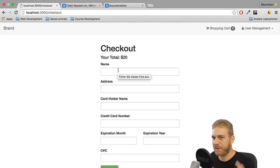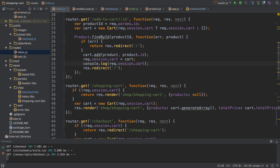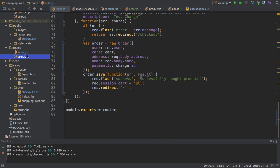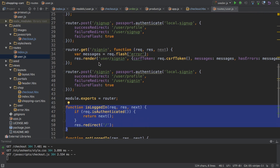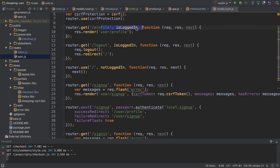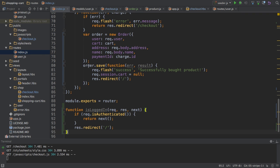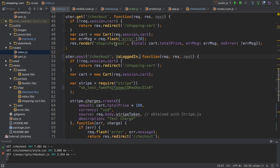So that requires a couple of things which need to be changed. Let's start right now. The first thing is that I want to protect my GET checkout and my POST checkout routes. If we have a look at the user.js file, so at the user routes, we got this isLoggedIn function here, which we can use as a middleware attached to our routes to check if the user is logged in and to prevent access if the user is not. So I'm copying this function to my index.js file.